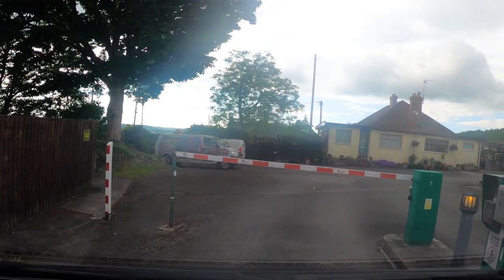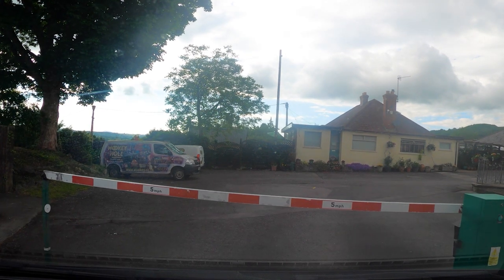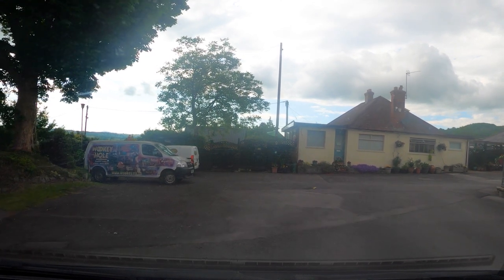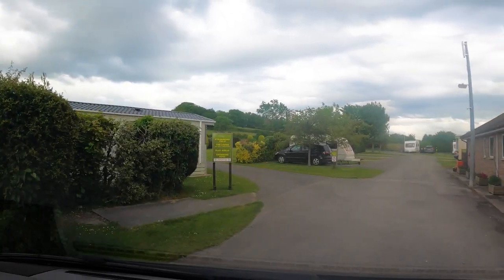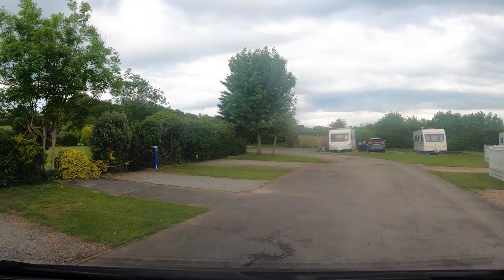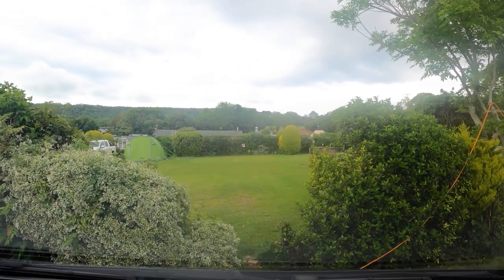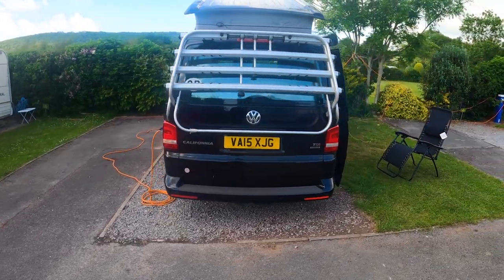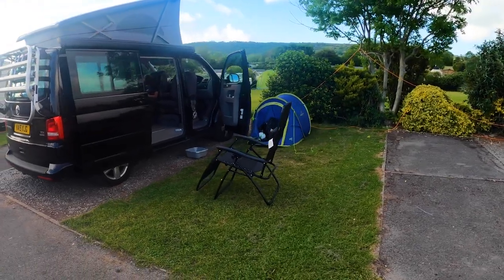At the time of recording you get the gate code emailed to you, which on this occasion was good as we arrived at almost 6pm and reception was closed. Our pitch was nominated before we arrived — S202 — and it's right here on the left. Each pitch down here seems to have three sections: the hard standing, the gravel, and the grass. We parked on the grass to give ourselves a little bit more room next to our neighbours.